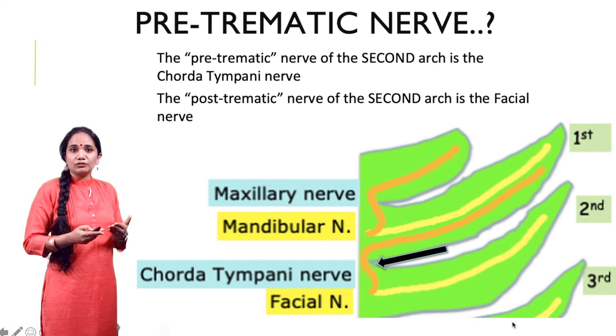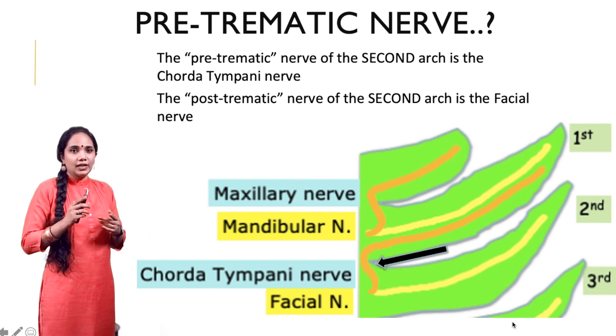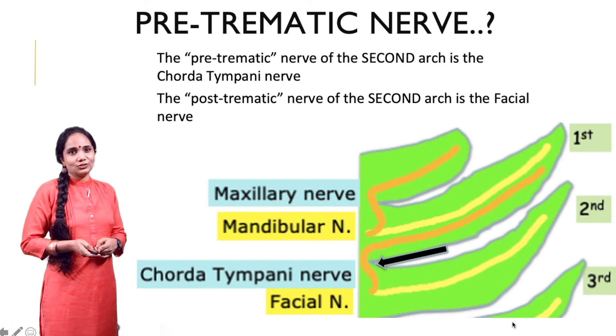So to summarize: the pre-traumatic nerve of the first arch is the maxillary nerve, and of the second arch is the chorda tympani. That makes for some entrance exam questions for you. Thank you so much.